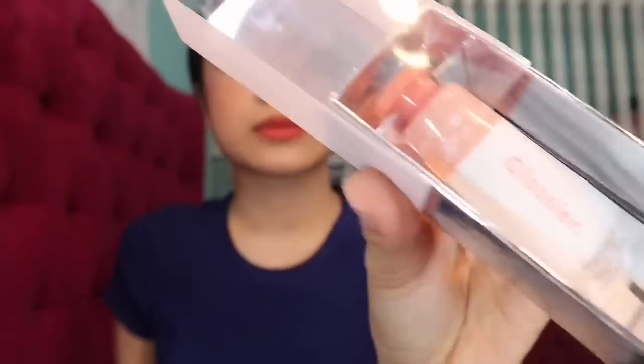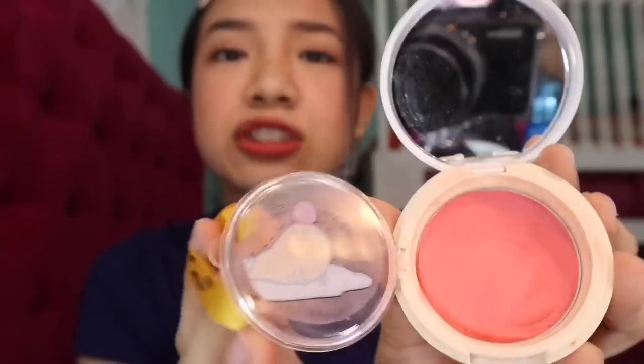This is the Glossier Cloud Paint blush. Next I have this blush from Holika Holika — the Lazy Enjoy Blush, I think in the shade Cherry. Really cute packaging.